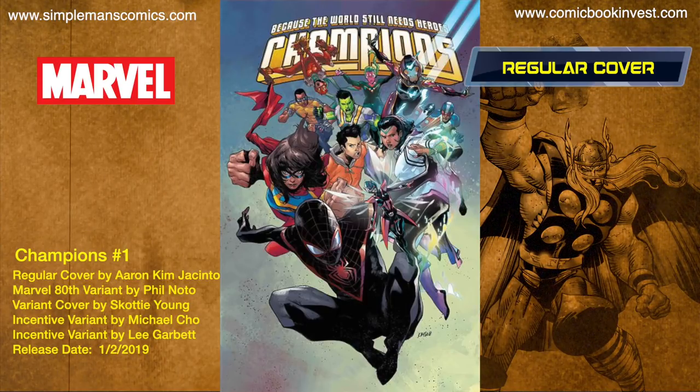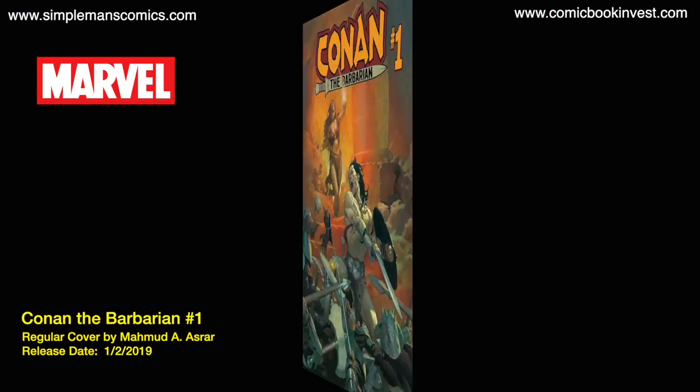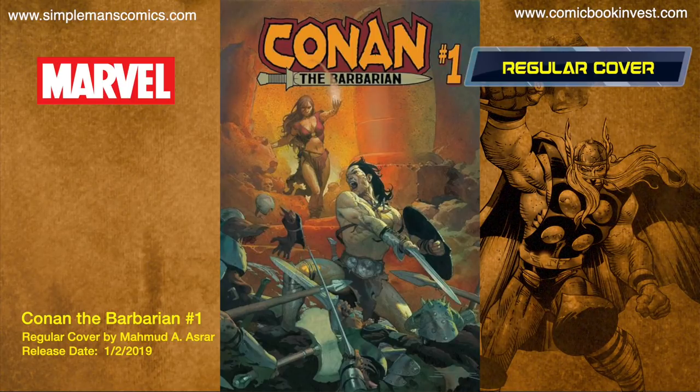Champions number one — the Champions have seen explosive growth and have gone global, saving dozens of different countries and improving lives across the planet while inspiring the next generation. It releases January 2nd, 2019, with a regular cover, a Champions Marvel 80th Noto variant, a Scott Young variant, an incentive Lee Garbett variant, and an incentive Michael Cho variant.